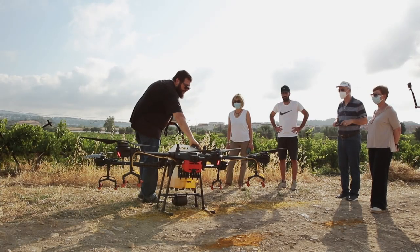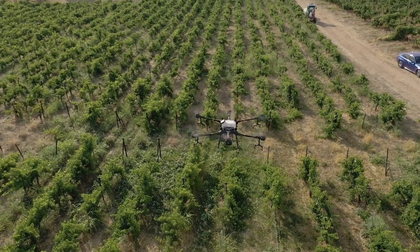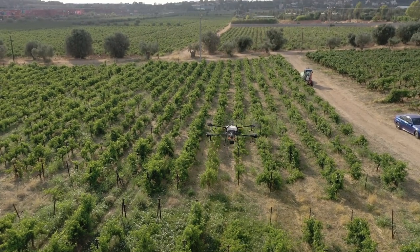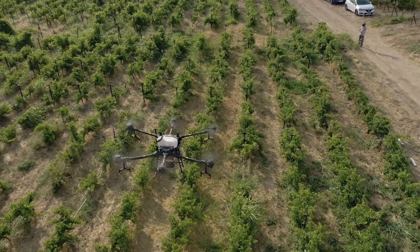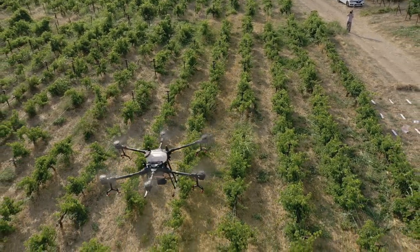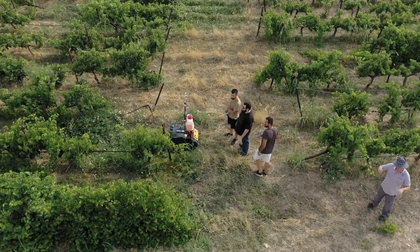In the context of the Green Deal and the Farm to Fork strategy, it is necessary to promote digital agriculture and precision agriculture. This is a real challenge, especially for countries like Greece where we have very small-scale farms and farmers who are not so much involved in this type of agriculture.